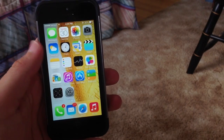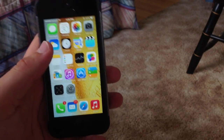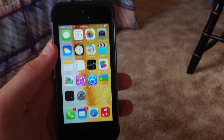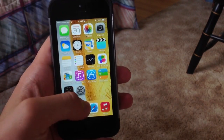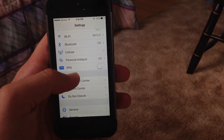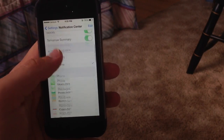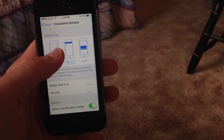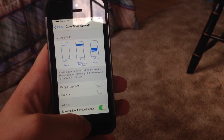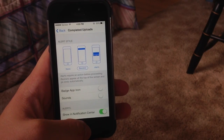They've also added new AirPlay settings in the settings app to make it easier to share your content with others. Also, if you go into Settings and then Notification Center, you'll see they've added a new section for completed uploads. It will show you when you upload a video or a photo to Photo Stream or anything like that.